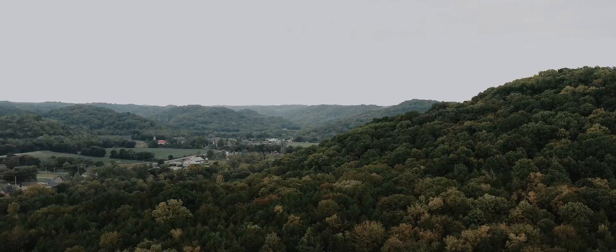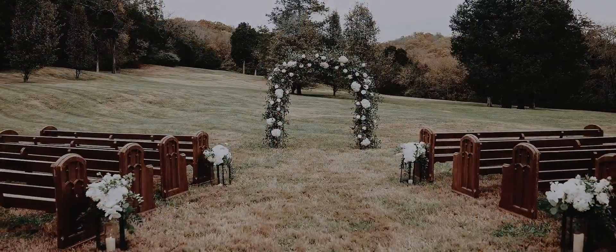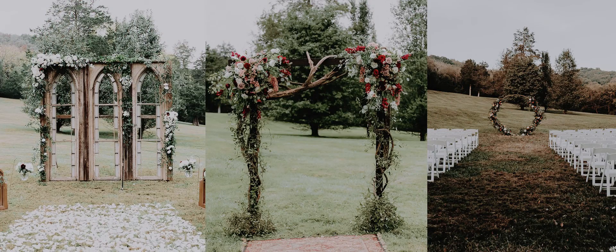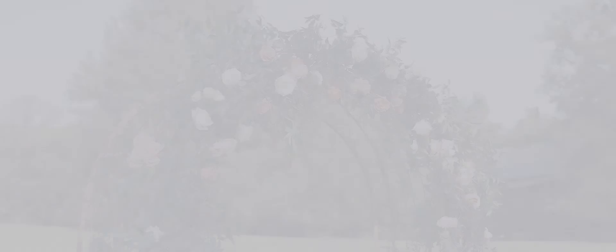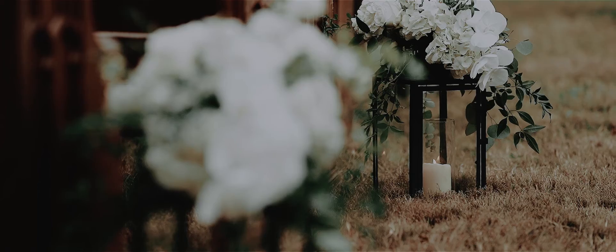Set among rolling hills, our meadow provides a dreamy setting for your ceremony. We have over a dozen different altar and seating options for you to choose. Floral and decor at your ceremony will be designed to your specifications.